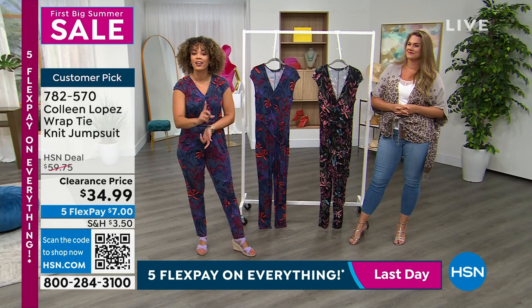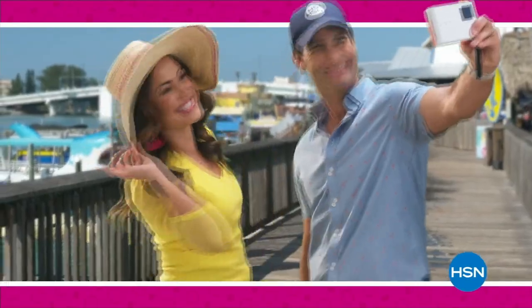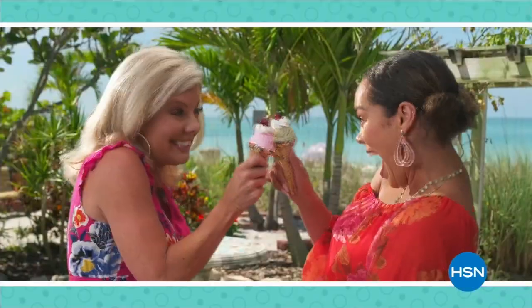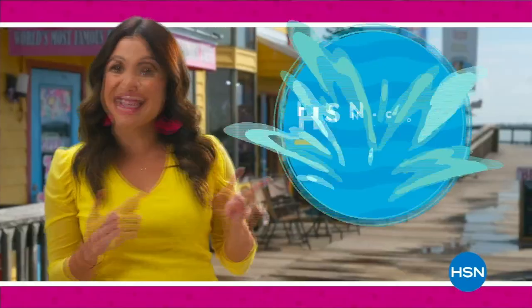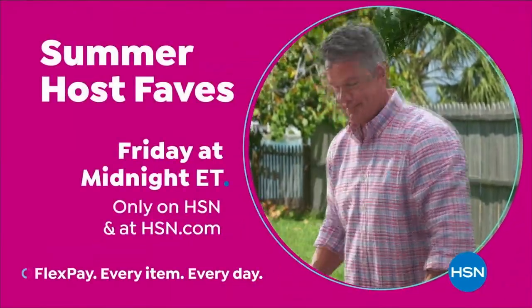Summer Host Faves are here and we're packing in 20 of summer's best today's specials and must-haves, handpicked by all of us hosts. That's 20 today's specials. Tune in to soak up all HSN hosts' favorite sunny deals, cool offers, and extra special surprises with even more of summer's most loved on hsn.com. Summer Host Faves starts Friday at midnight, only on HSN.